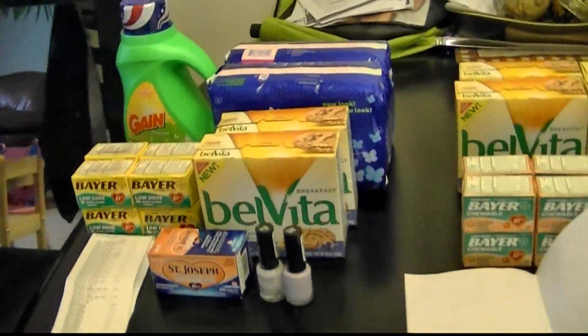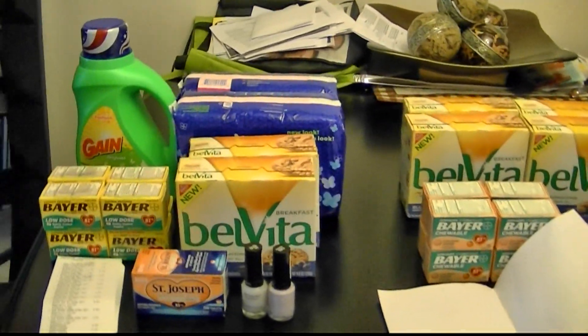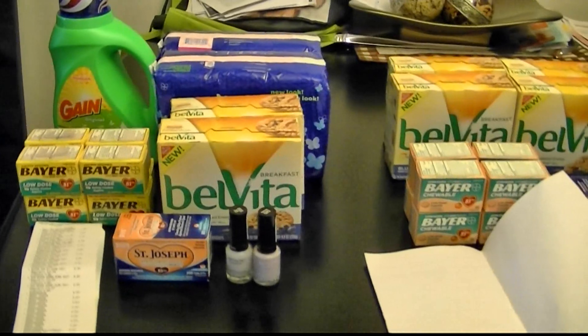So those are my three transactions that I did today at Rite Aid. Stay tuned for my transactions for CVS — see you guys in the next video. Happy shopping, happy savings, bye!